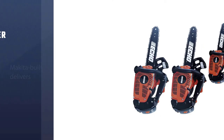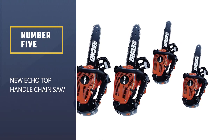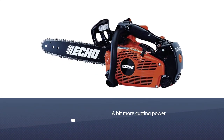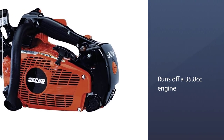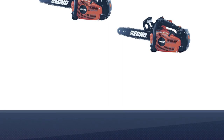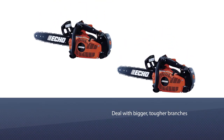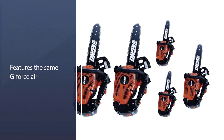Number five: the new Echo top handle chainsaw. If you like the sound of the smaller Echo chainsaw above but feel you need something with a bit more cutting power, this larger model should be of interest. It runs off a 35.8 cubic centimeter engine and boasts a 16-inch chain and bar, giving you the ability to deal with bigger, tougher branches. It is also relatively lightweight and well balanced, making it ideal for use when working in trees.